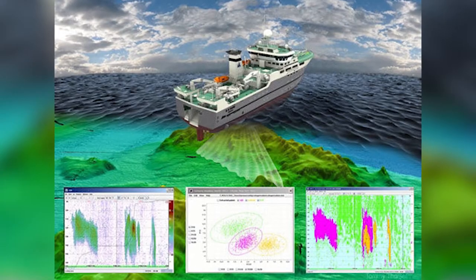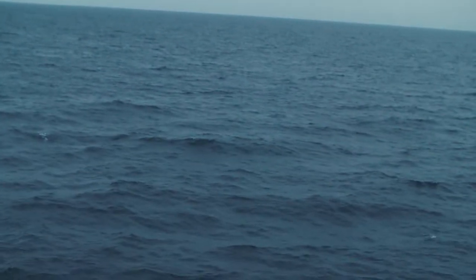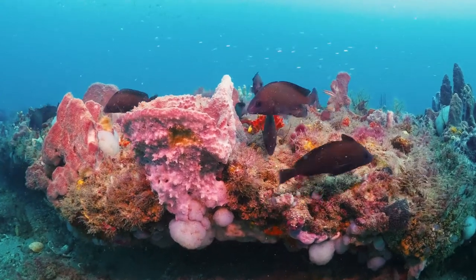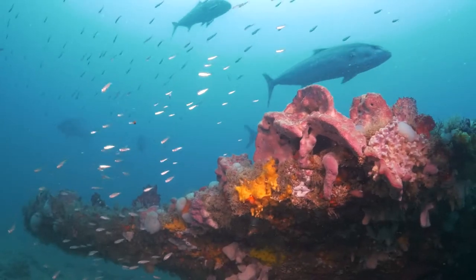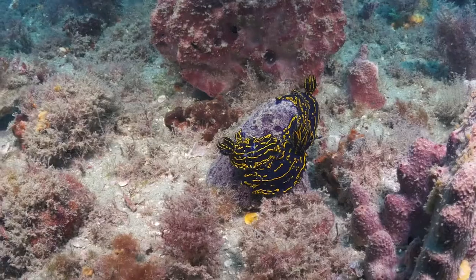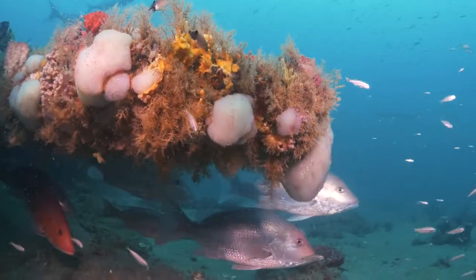First, we pick a site to survey and then we go up and down with the ship, with the eco-sounder going, trying to characterize the area all over the site. We are privileged to serve as stewards of Gray's Reef National Marine Sanctuary. To fulfill this responsibility, we need information — information about the health of the creatures and the habitats within this precious place. We do this to ensure that Gray's Reef remains a healthy and thriving marine community.